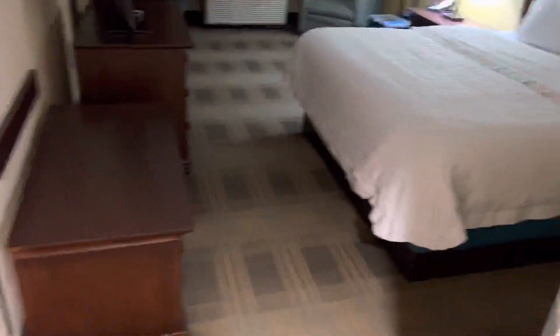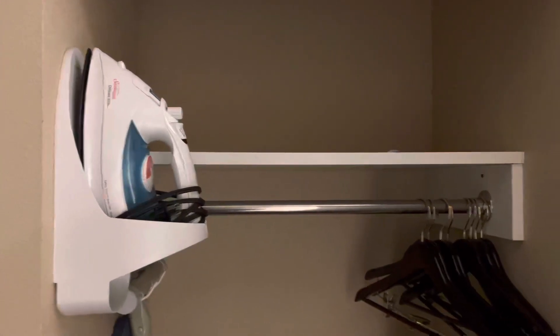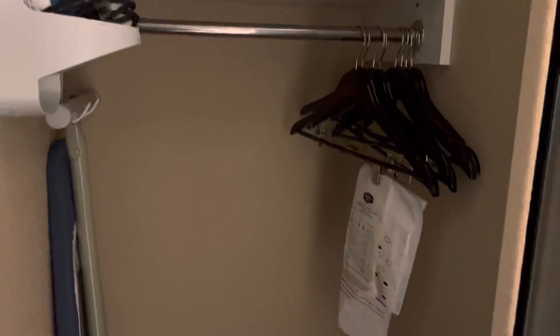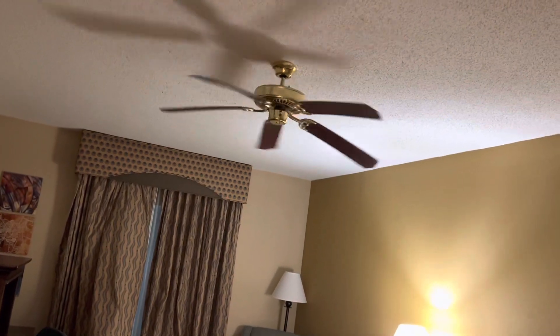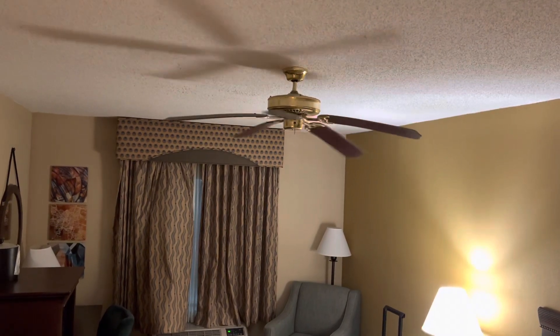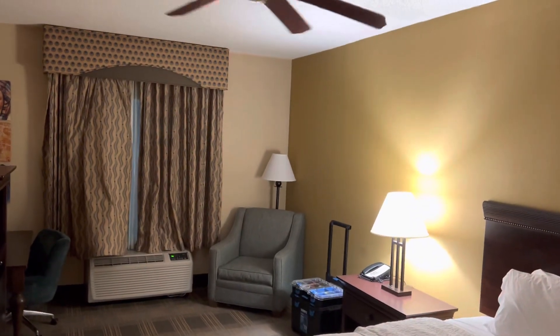Let's check out the closet here. Typical Hampton Inn amenities in the closet — got your ironing board with iron, hangers with a laundry bag. There's a light switch here, maybe that's for the fan. The fan has one low blade there — yeah, probably won't use that fan.